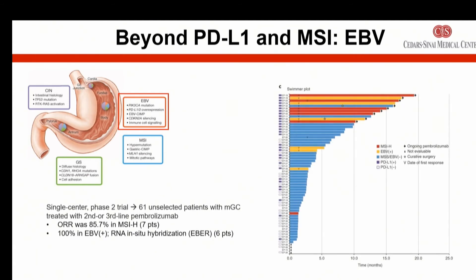What about EBV? This is a growing area of interest beyond PD-L1 and MSI-high. In this study, patients treated with pembrolizumab who had EBV-positive status had a 100% chance of responding to immunotherapy. Chances of responding when MSI-high were 85.7%. Importantly, EBV and MSI-high were mutually exclusive — EBV patients did not have MSI-high — so this is a separate group with very high responsiveness to immunotherapy.